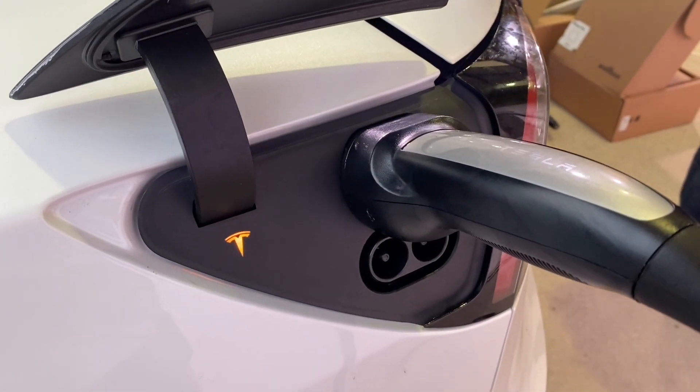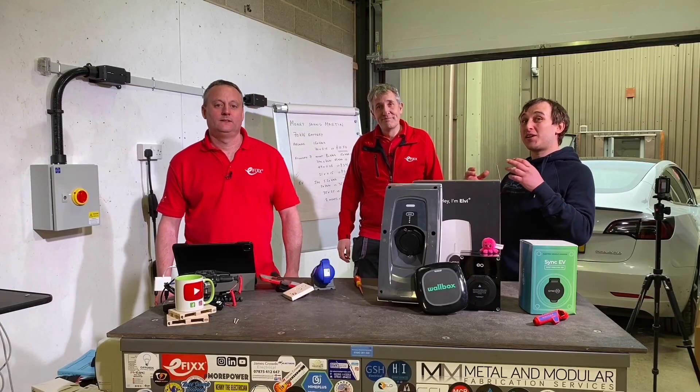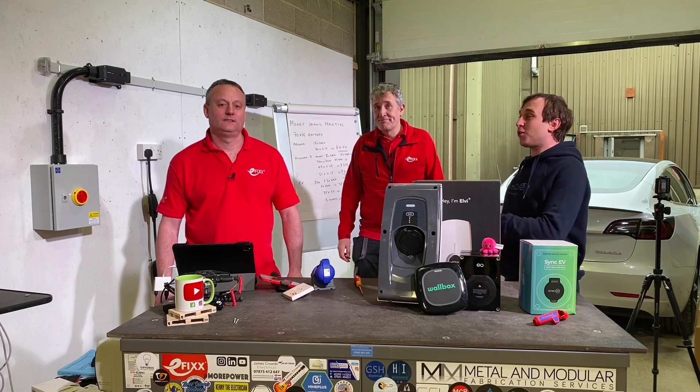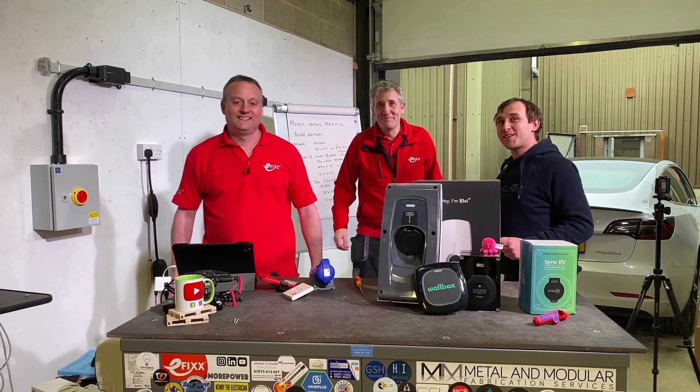Thanks very much for watching this week's video. If you're interested in learning more about EV chargers and real-world situations - including a proper PEN fault test of an EV charger and why it's important - go and check out eFix's channel. There's a link somewhere around here. Thank you very much, and I'll see you again next week. Goodbye.